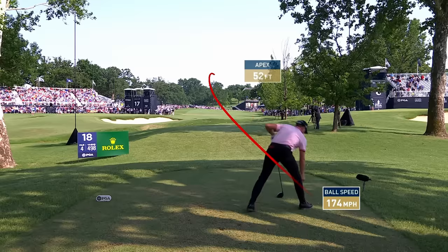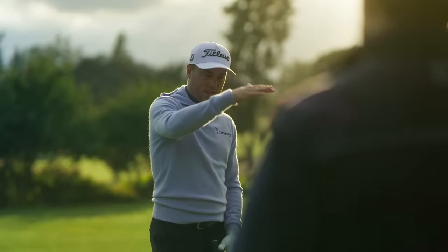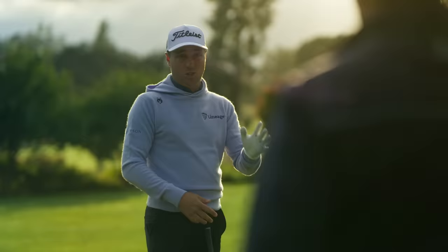On 18 at Southern Hills coming down the stretch — do you remember that shot vividly? How much data do you kind of remember about something like that? The wind was left to right, a little bit of help, and it was a pretty comfortable eight iron number. The pin was so tough, just kind of right over that hill on a downslope, and if you're 15 or 20 feet short it's going to come all the way to the front of the green or off.